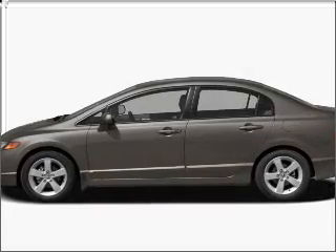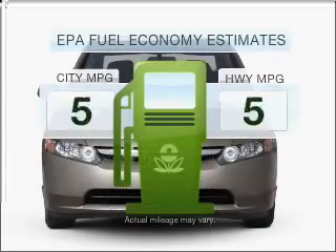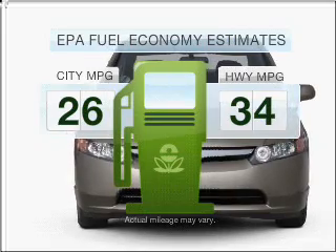Imagine yourself in this 2008 Honda Civic. Everything you need under one roof with this great vehicle. Low emissions and the good fuel economy offered in this vehicle are important to you and to the environment.